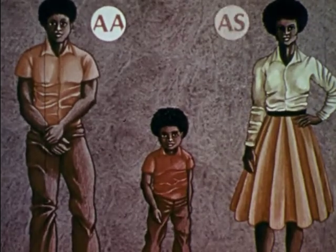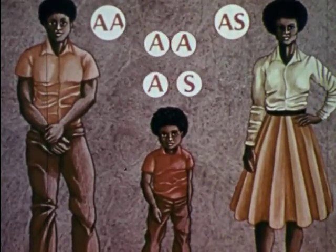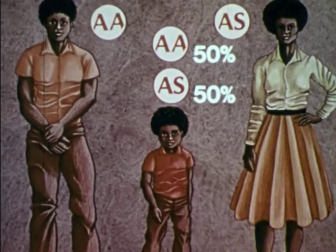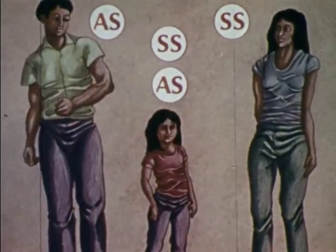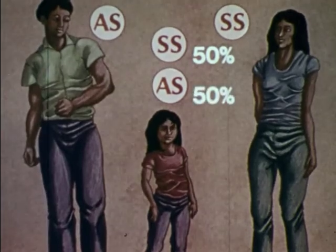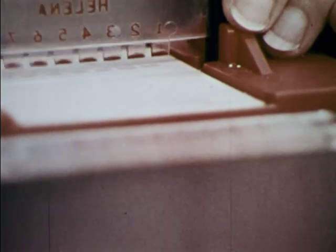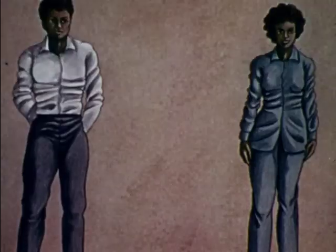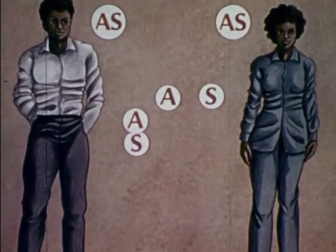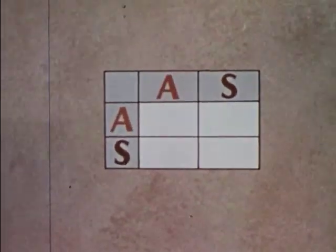Whether the child will carry the hereditary trait or actually exhibit the disease itself depends on whether either or both parents have the trait or the disease. Simple tests can now determine if a particular person has sickle cell trait or sickle cell disease. The chances of their children having these hereditary conditions depend on the genes of the parents. Assume both have sickle cell trait — one normal gene, one sickle cell gene. Each parent will then have equal amounts of germ cells with and without the sickle gene.